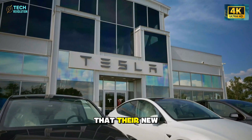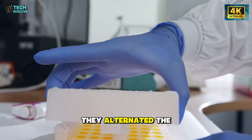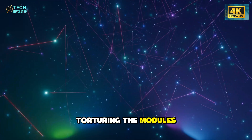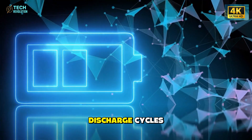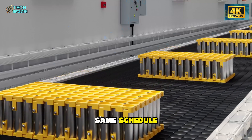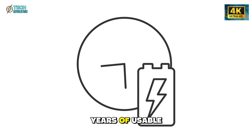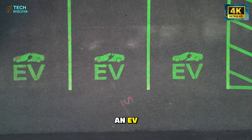Once Tesla confirmed their new chemistry could endure both ends of the temperature spectrum, they pushed the experiment further. They alternated the conditions — freezing nights followed by scorching days — torturing the modules in a way no consumer would ever realistically experience. Yet after 1,000 full charge and discharge cycles, the aluminum-ion packs still retained around 85% of their original capacity. Lithium, under the same schedule, drifted downward toward the low 70s. What looks like a modest percentage difference on a report represents entire extra years of usable lifespan, reduced maintenance costs, and far more confidence when buying an EV expected to last.